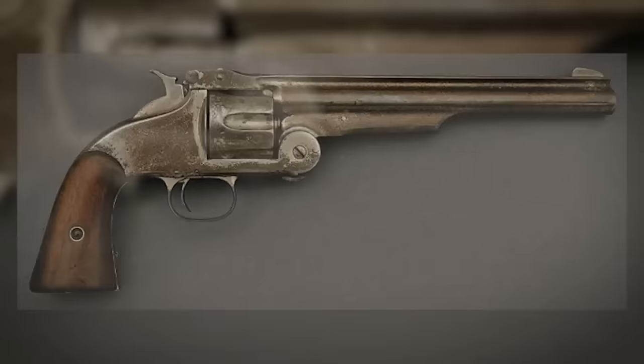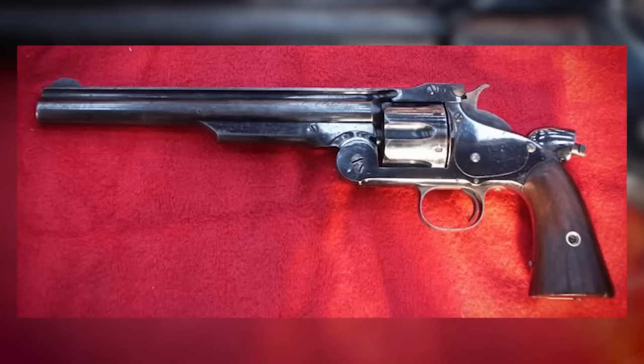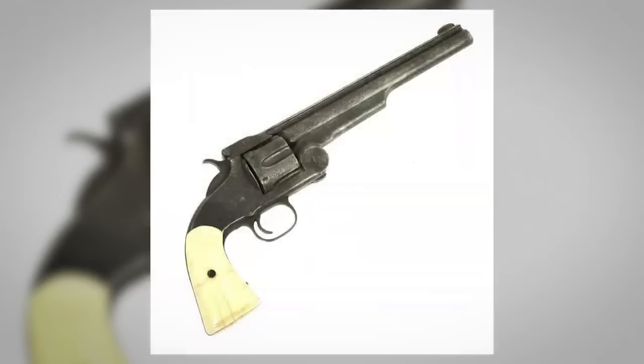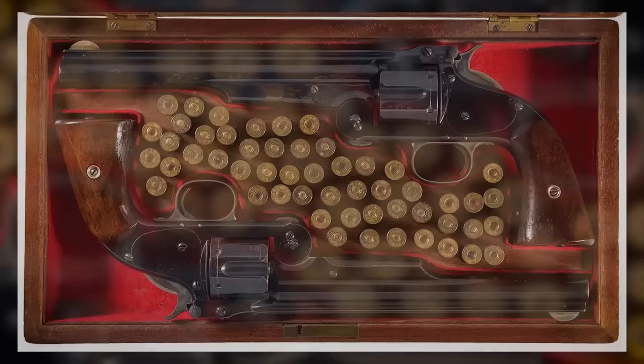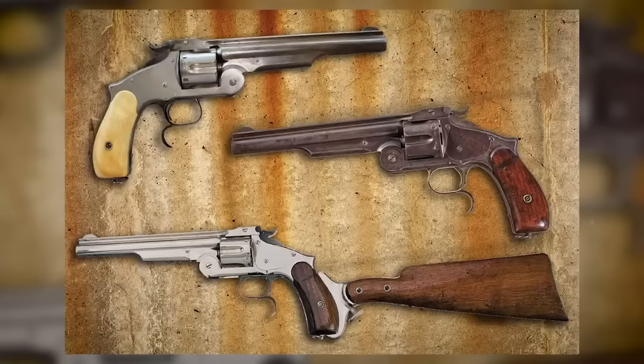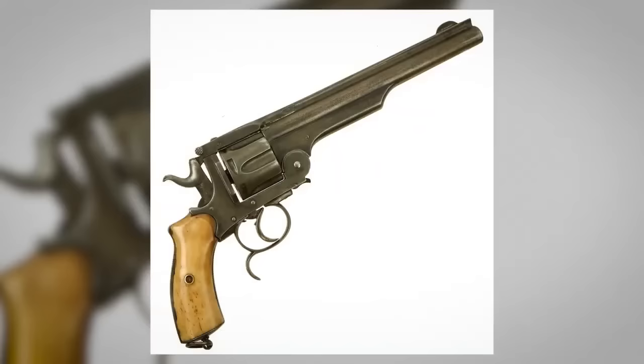The versatility of the Model 3 extended beyond American borders. The Russian variation of this big-bore metallic cartridge revolver found its way into the hands of notorious figures such as John Wesley Hardin, a feared gunslinger of the Old West, and James-Younger gang member Charlie Pitts. Even New Mexico Sheriff Pat Garrett and gunman King Fisher admired the S&W Model 3 for its reliability and firepower. The Model 3 American revolver made such a significant impact that it caught the attention of Russian military attaché General Alexander Golov, and in 1871 the first of many large contracts for the Russian military were being filled.